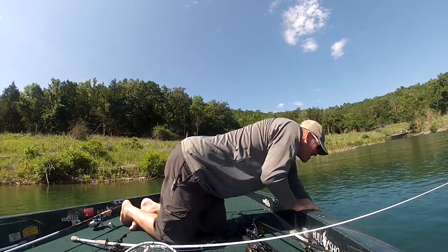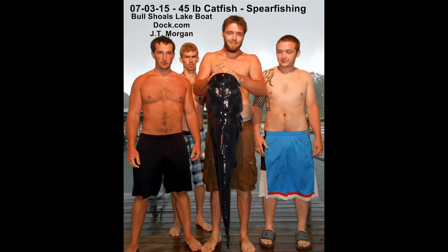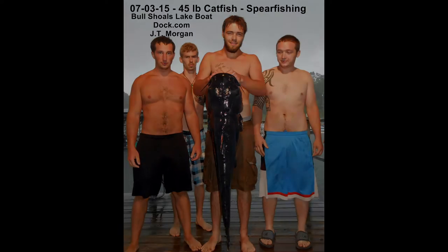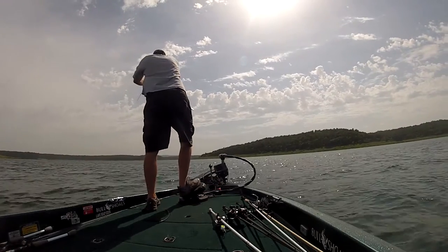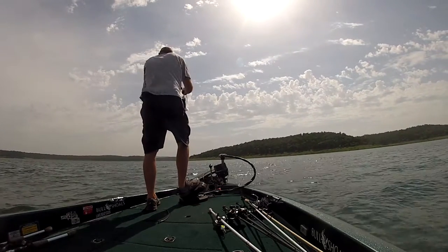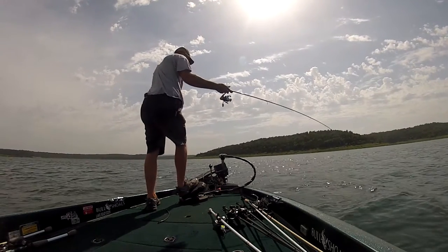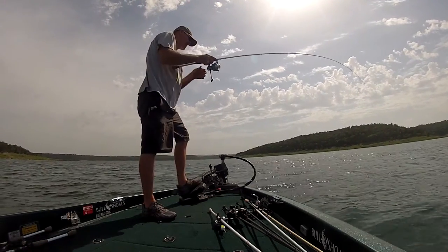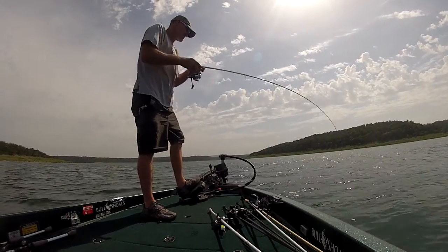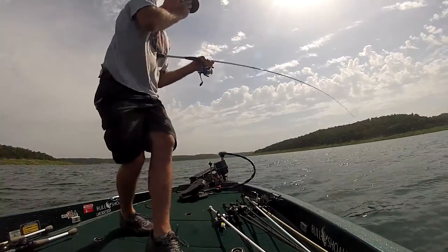On the main lake around the dam, if they're running water, that deep bite is good in that 25 to 35 foot range. If they're not running water, it's a little bit slower. When they're generating, it seems to concentrate those fish up on those points or those humps. Some of those main lake points have brush piles on them, and you can do really well if there's brush out in that 25 to 35 foot range. You can pick some up on a drop shot or drop the spoon out there.